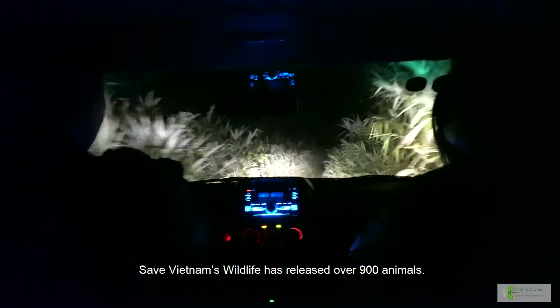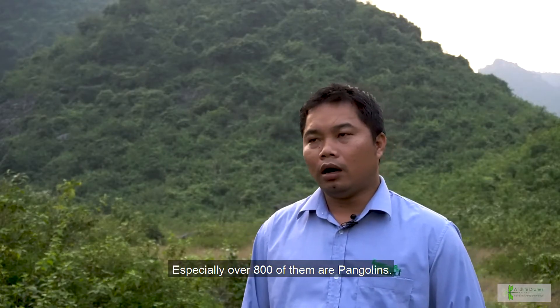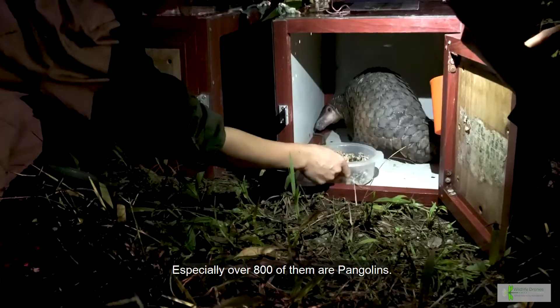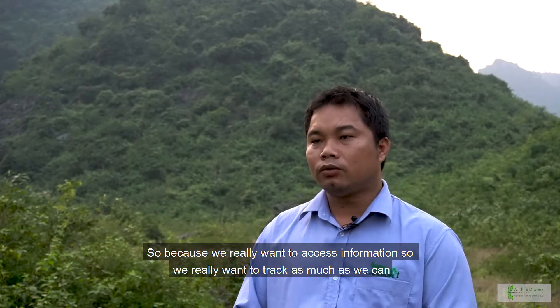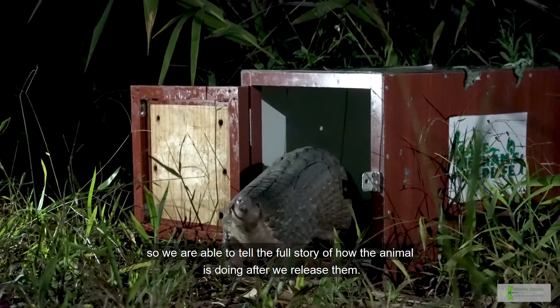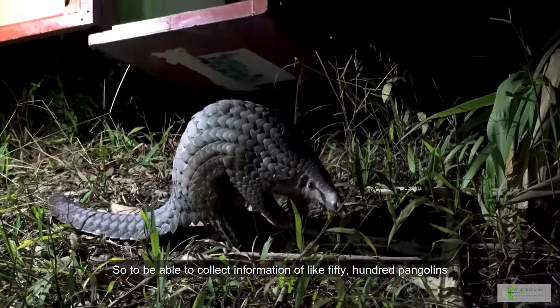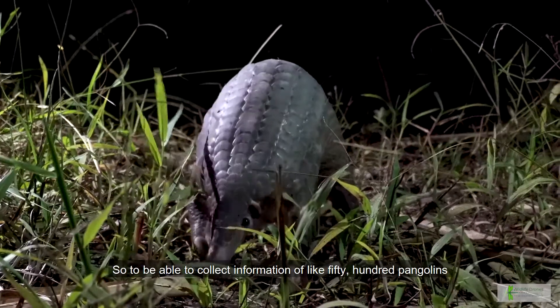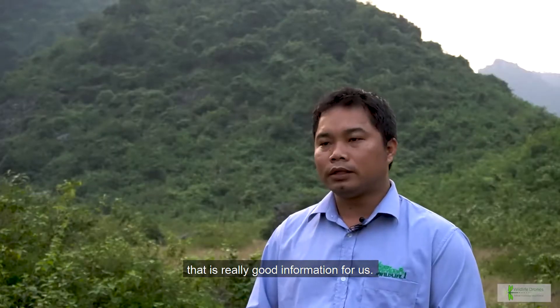Save Vietnam Wildlife has released over 900 animals, with over 800 of them being pangolins. We really want to acquire information and track as much as we can to tell the full story about how animals are doing after we release them. To be able to collect information on 50 or 100 pangolins is really valuable data for us.